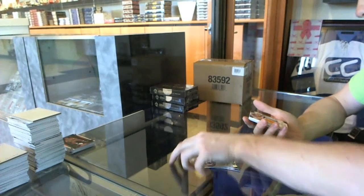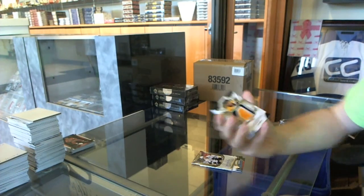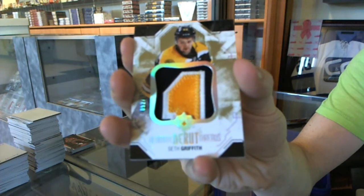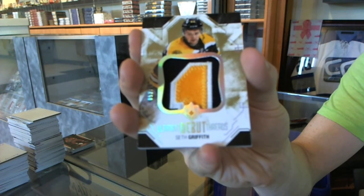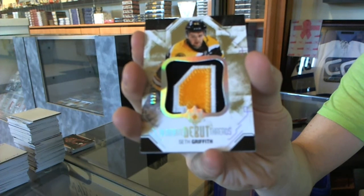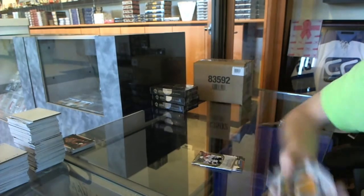We've got a three-color debut threads patch numbered to 100 for the Boston Bruins — Seth Griffith.